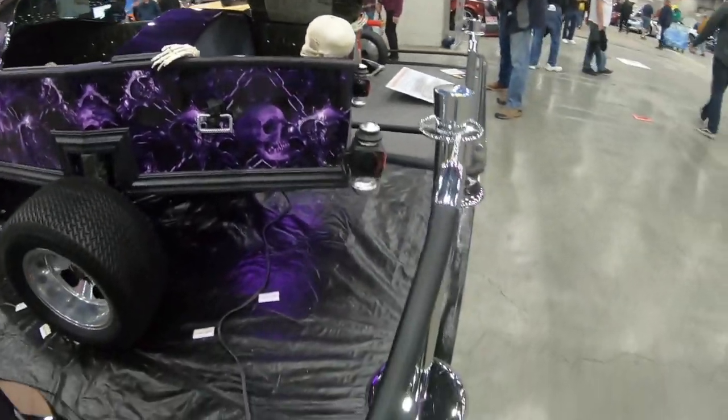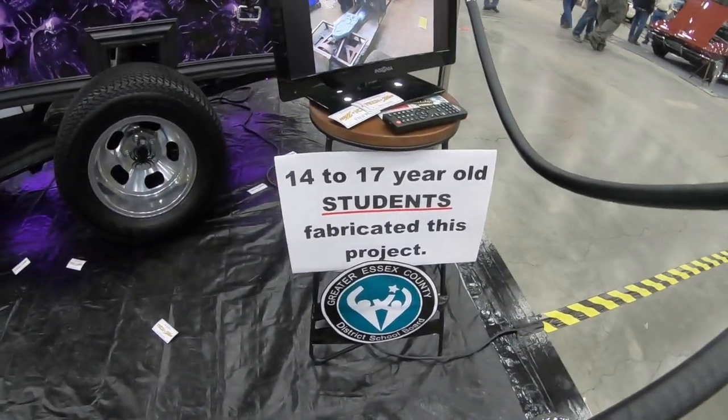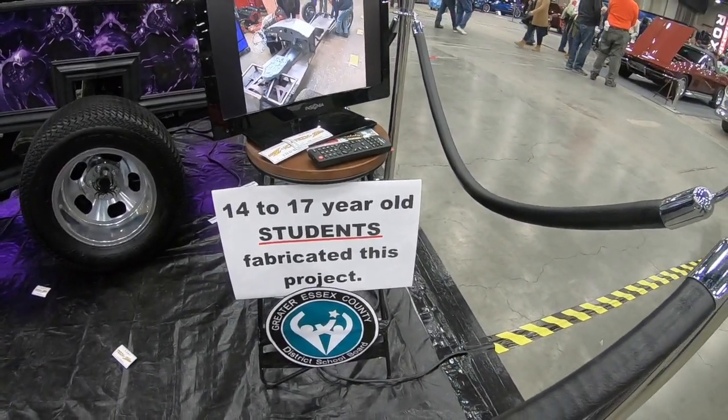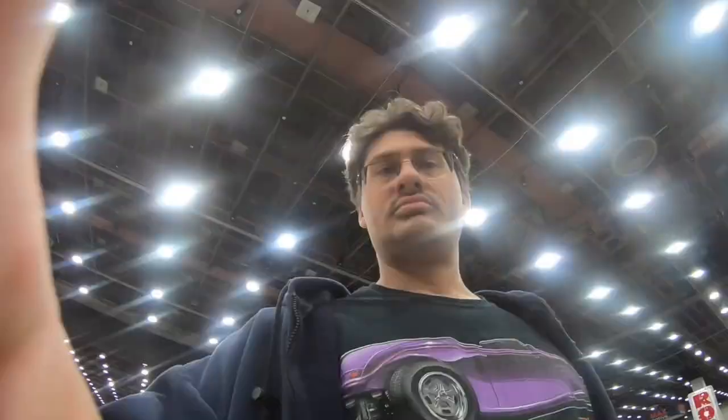Now if you've seen this car, look at who built it — 14 to 17-year-old students. Good job, guys. Amazing work. You guys seen the show so far? We've got a lot of really, really cool stuff here and we're only about halfway through the upstairs and there's still a basement.